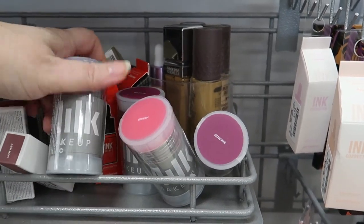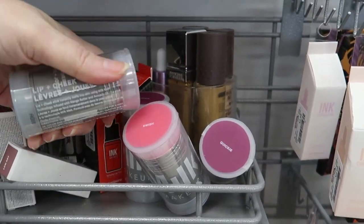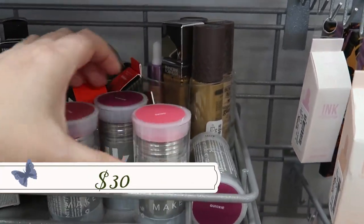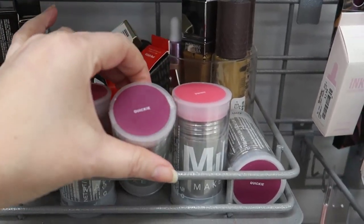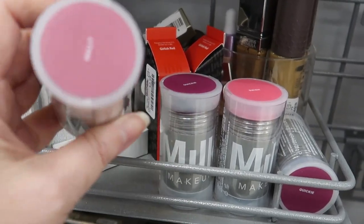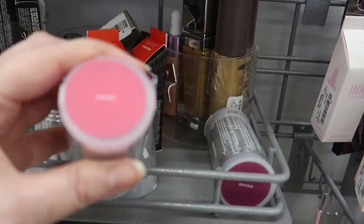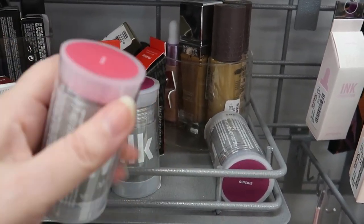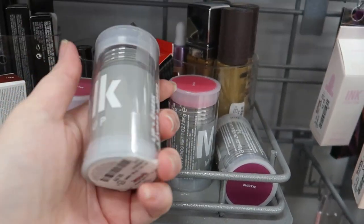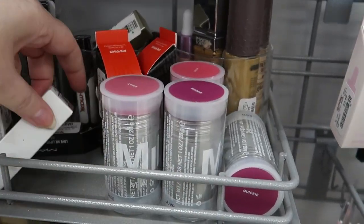These are the new shades of the Milk blush stick — it's a lip and cheek stick going for $8.99. We have 'Rally,' which looks like a beautiful mauve-type shade, 'Swish,' a bright pink, and 'Quickie,' which is like a deeper berry. They're just so bright — they stuck out the second I came over here.